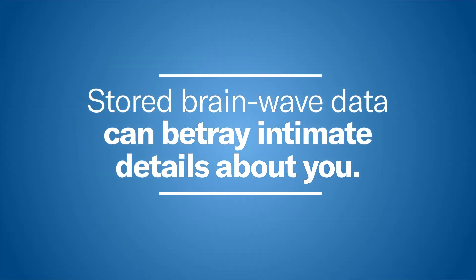Brainwave data being collected by a third party — whether it's a software company, the device manufacturer, or the employer — could be subject to subpoena. It could be the kind of thing that eventually could be interrogated by others.